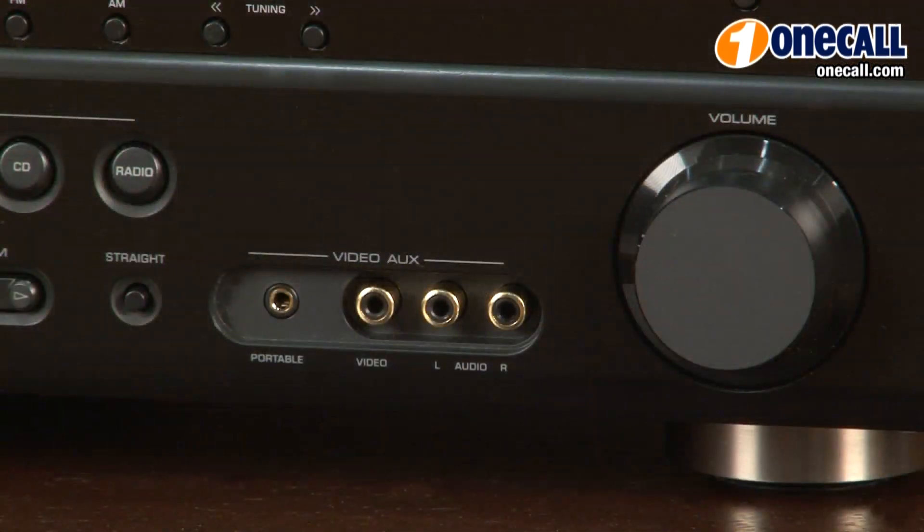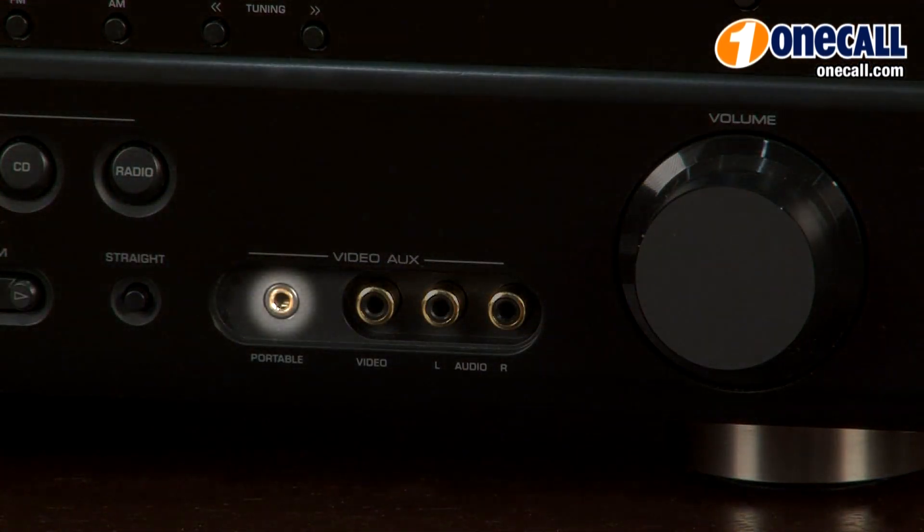There's also a mini jack on the front of each receiver to connect your mp3 player, iPod, iPhone, or other portable device.